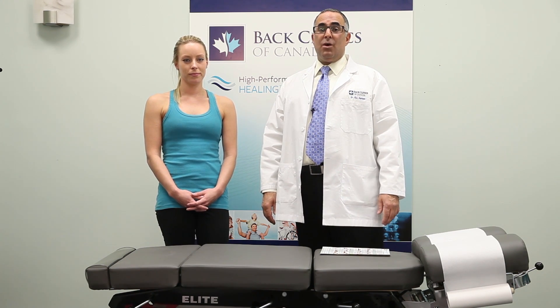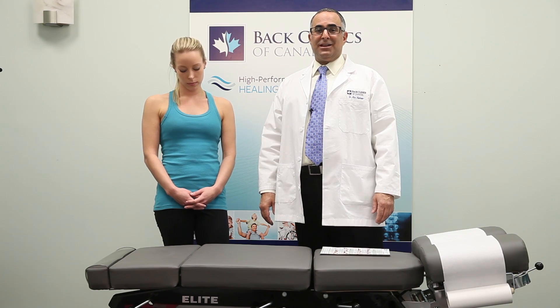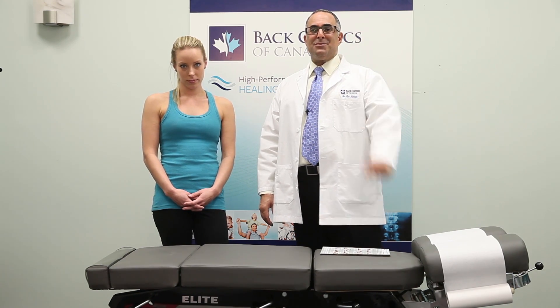If you have any more questions or for more information, please go to www.backclinicsofcanada.ca. And until next time, I'm Dr. Ron Nussbaum. Thanks, bye-bye.